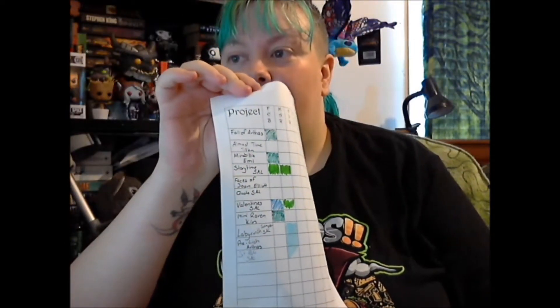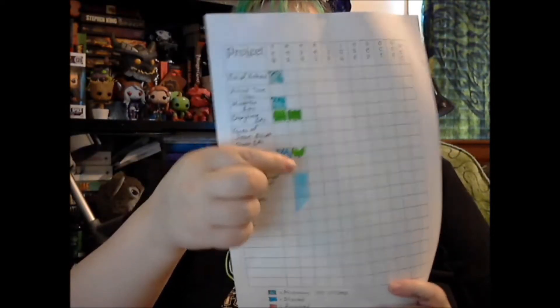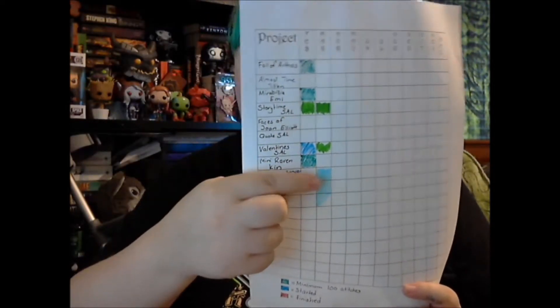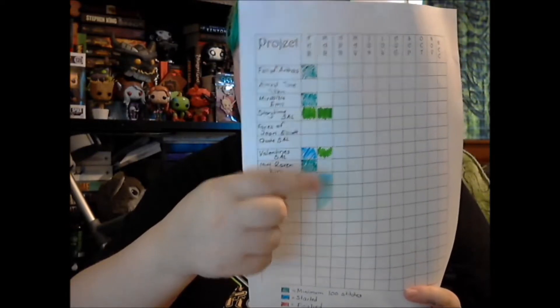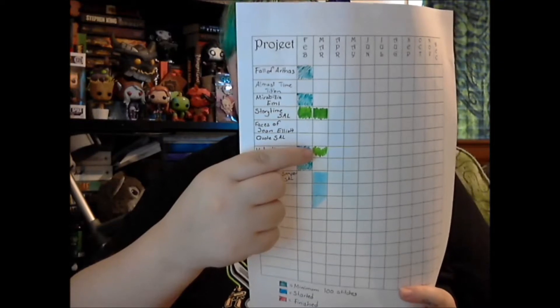For stitching updates — in my last video I was talking about my little list where I mark off what I do: a minimum of 100 stitches on each project. These ones are new starts for this month — that's the Valentine's stitch along that I started last month, and that's the Story Time Sampler.